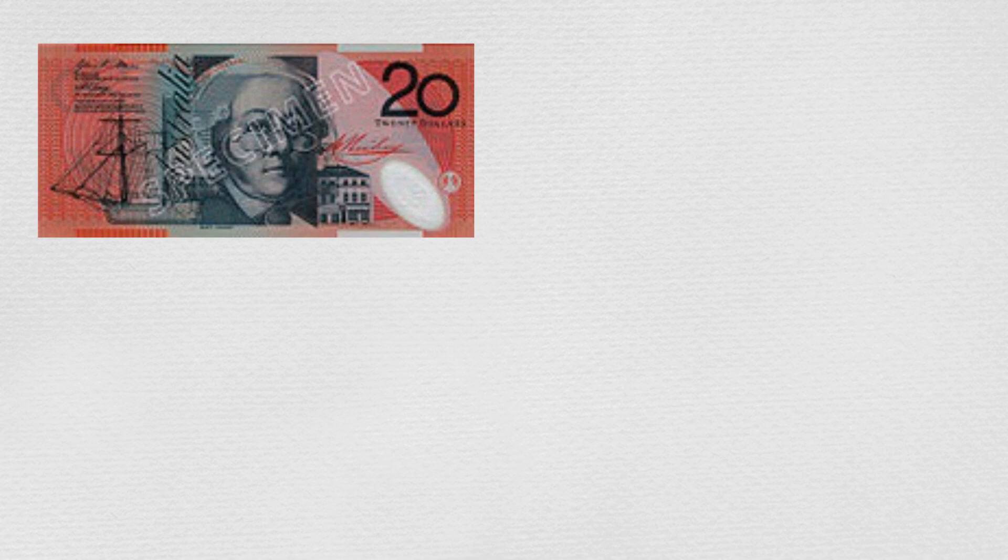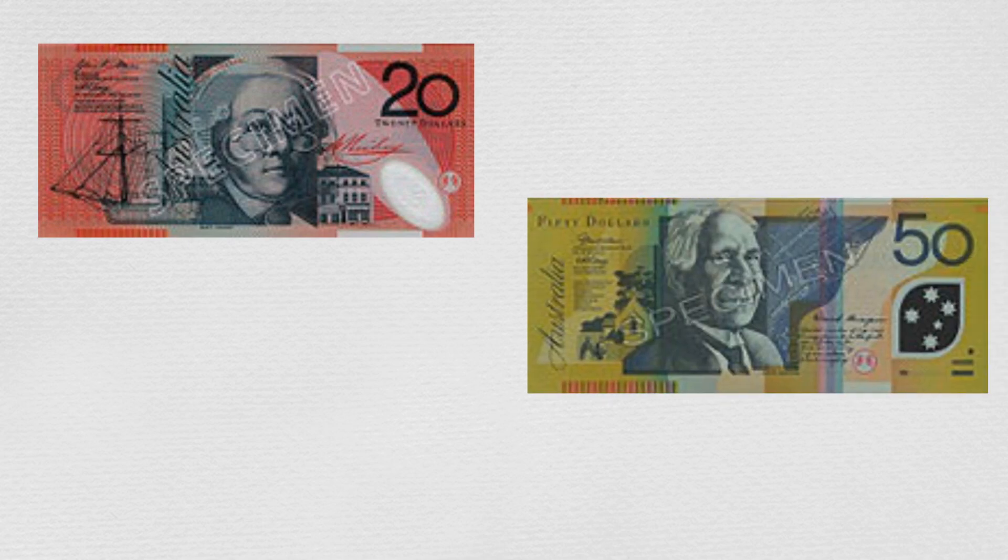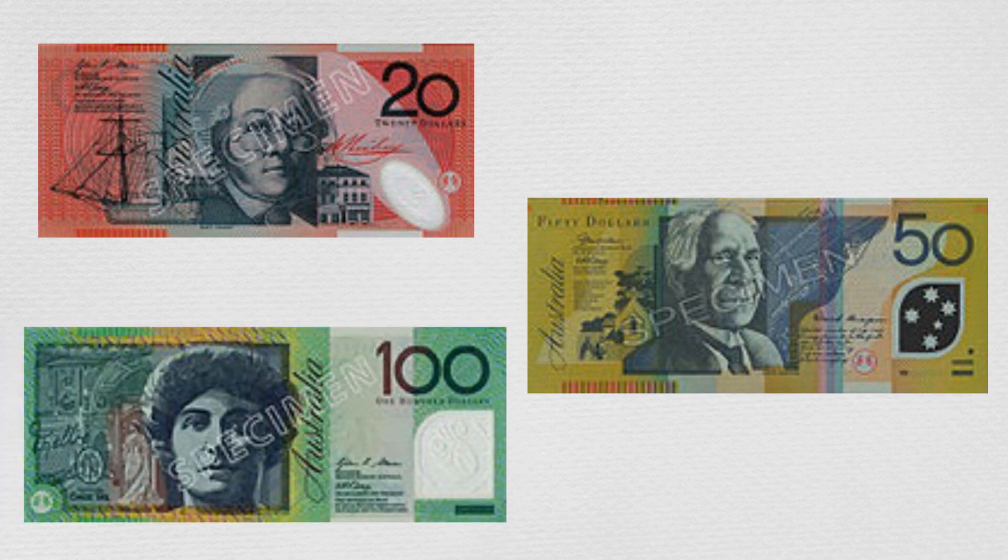In the past, they had seen their parents and other adults use twenty-dollar, fifty-dollar, and one-hundred-dollar notes, but Max and Min had never owned one of these more valuable banknotes.